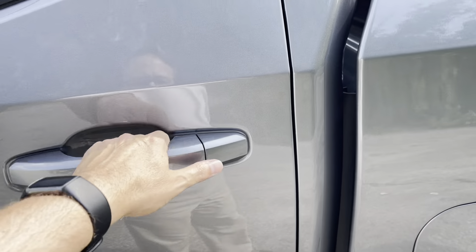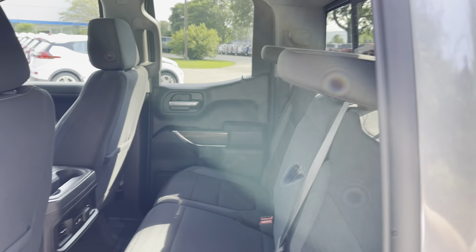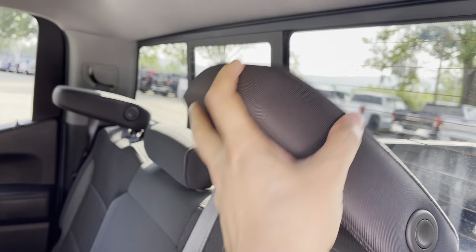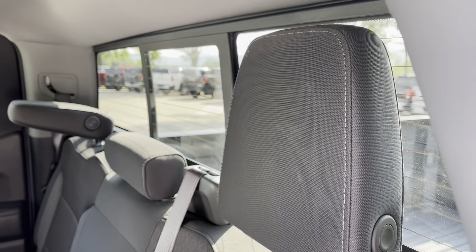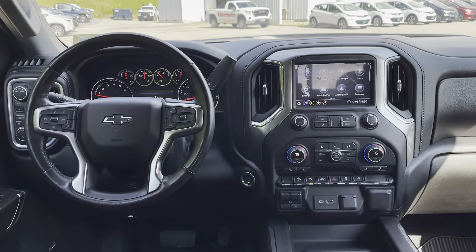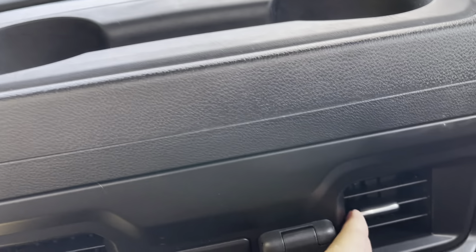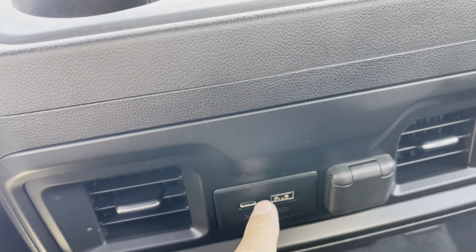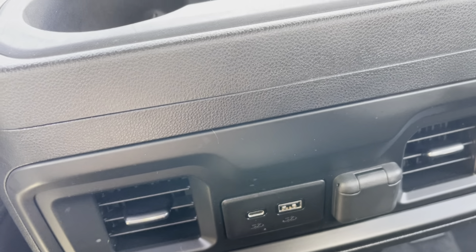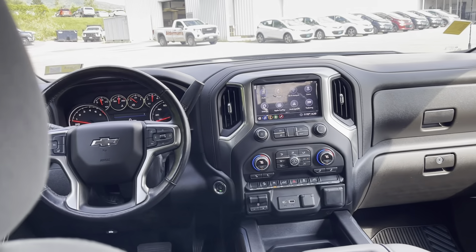We're going to open up the back here. As I mentioned, this is the double cab, so you're looking at a slightly smaller area than you would in the crew cab. The seats will fold up and down — down if you don't have anybody here and you want better visibility out the rear window, or up if you've got somebody sitting in here. You do have air conditioning vents in the back as well as USB-A and C ports and a 12-volt port for folks back here. Very comfortable, good amount of room.